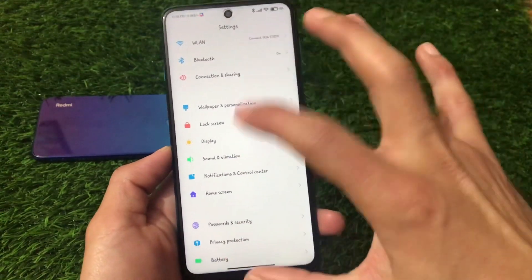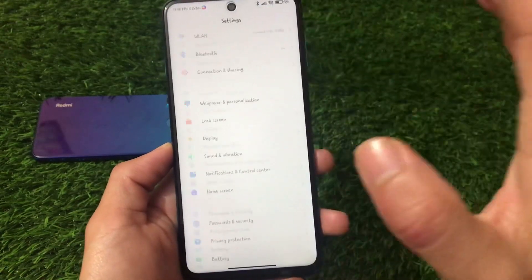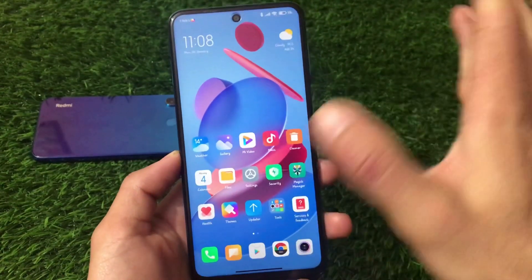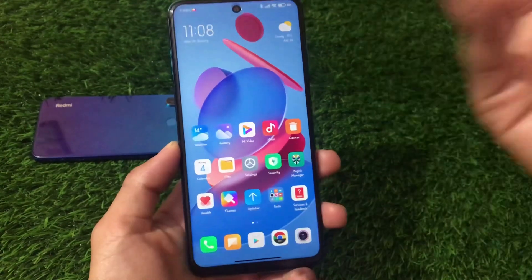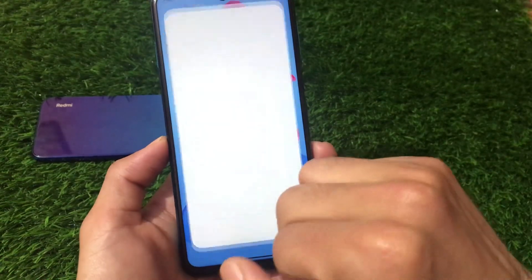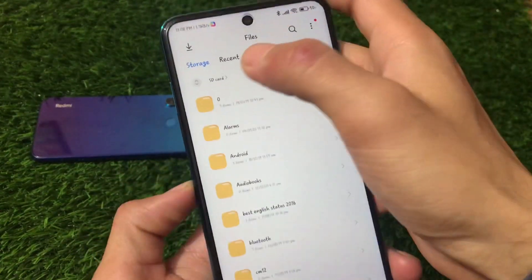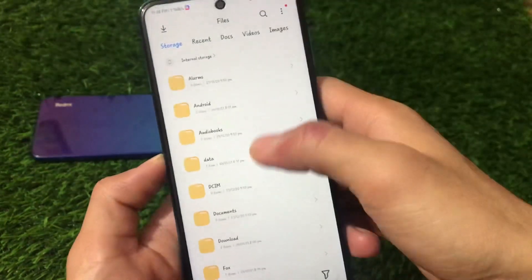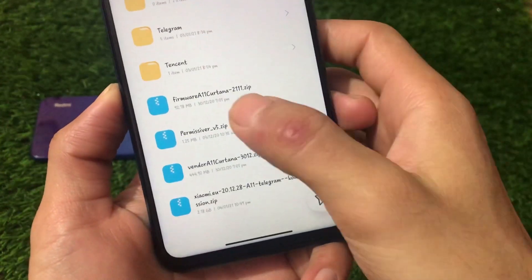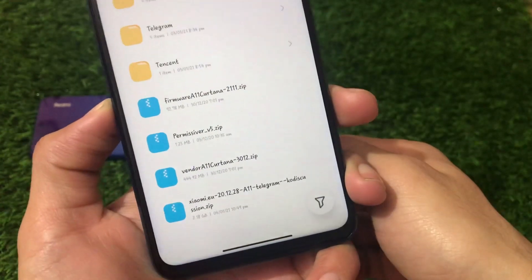Lock screen, display, notifications and controls all have similar settings. There's already a full review of MIUI 12.5 features on this channel if you want to check it out. Now let's look at the installation process. You need four files: a firmware file, a permissiver file, a vendor file, and the ROM file.